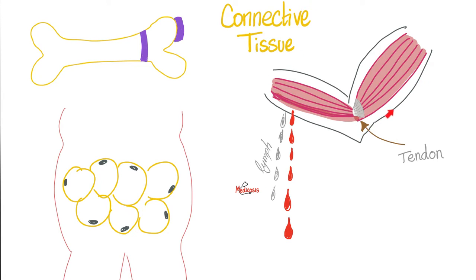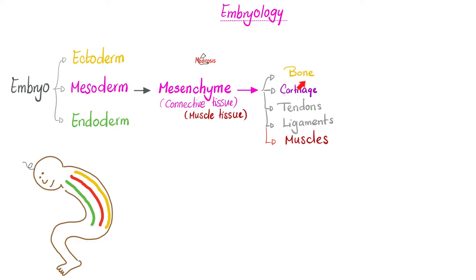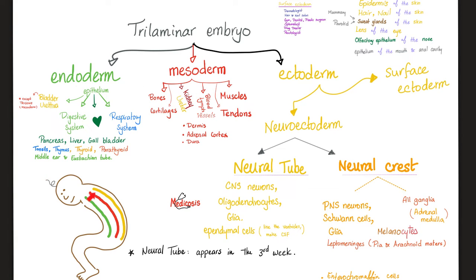Even blood and lymph could be included as connective tissue. And never forget your muscles and tendons. Where does bone come from? From the mesenchyme. Where does that come from? From the mesoderm. The mesoderm gives you everything that's between skin on the outside and your viscera on the inside — bones, cartilages, muscles, tendons, blood, lymph, kidney, ureter, dermis, adrenal cortex, and the dura mater.